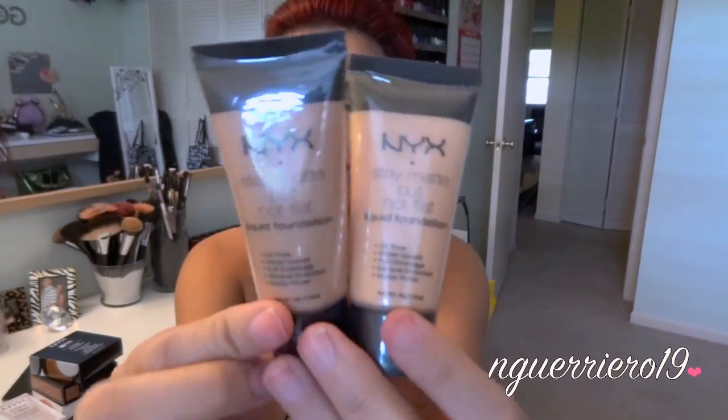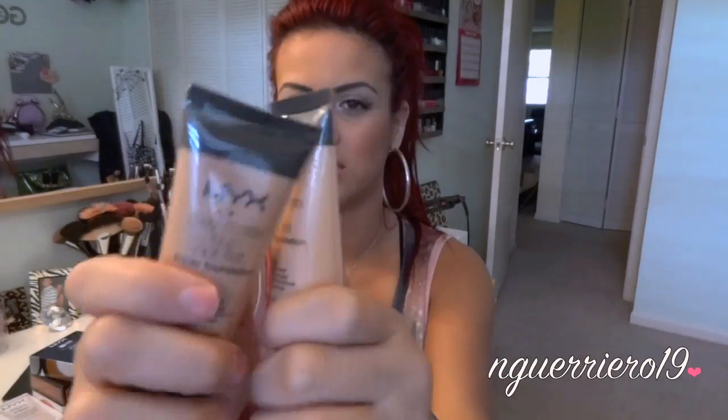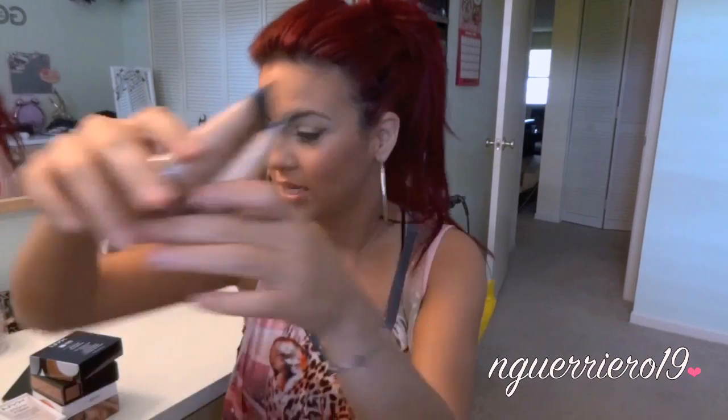Then I got two of the Stay Matte Not Flat liquid foundations. They're oil free, water based, full coverage, mineral rich, with a matte finish. I got them in Natural and Tan — a darker and a lighter color so I can mix my perfect shade. I'm excited to try these because I do like full coverage foundation, that's just what I like. And just in case you were wondering, the discount at NYX was only 30% off, but anytime there's a sale I'm going crazy.